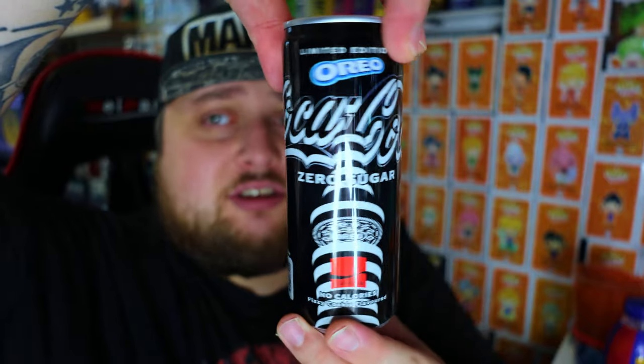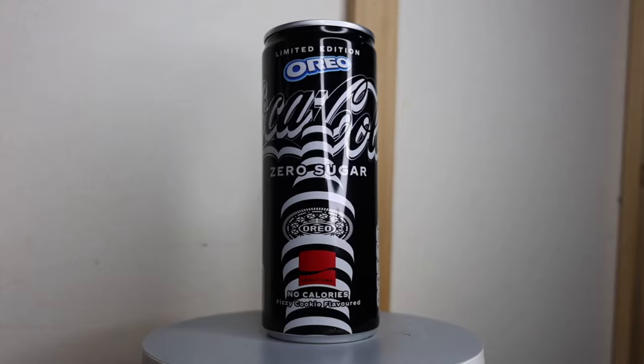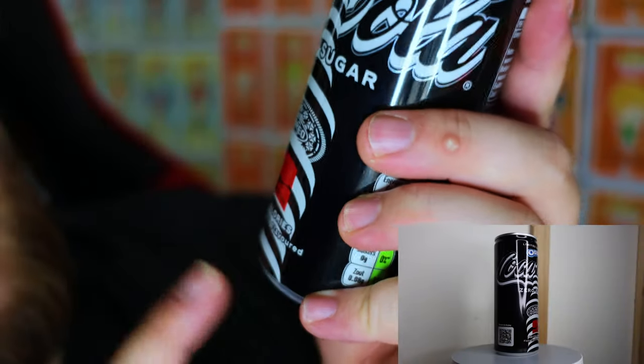Because I'm not really sure how to feel about this — this is weird guys. The can looks actually very decent. Majority black and white, got the Oreo logo here on the top. It's a zero sugar Coca-Cola, by the way. So you see on the bottom: fuzzy cookie flavor.